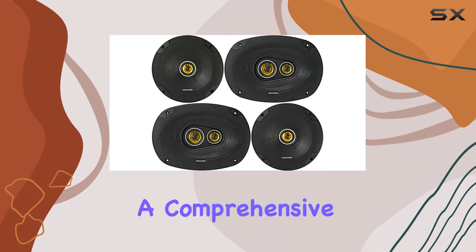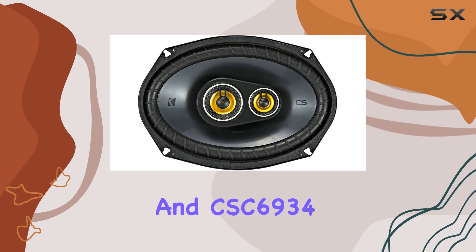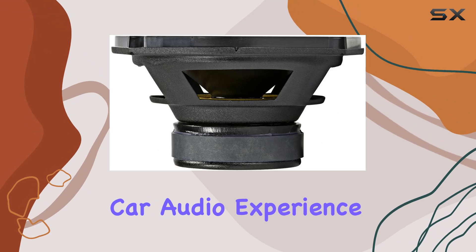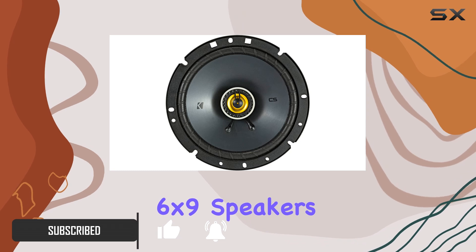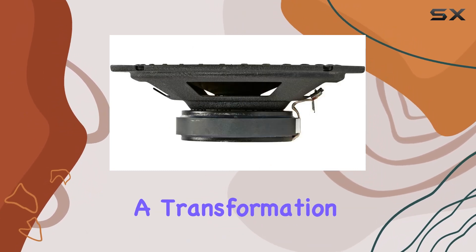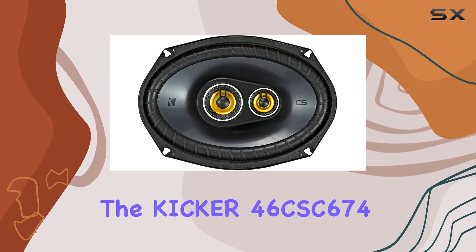Today we're diving into a comprehensive look at the Kicker CSC674 and CSC6934 speaker bundle, a set that promises to enhance your car audio experience significantly. With a combination of 6.75 inch and 6 by 9 speakers, this package is not just an upgrade but a transformation for your vehicle's sound system.